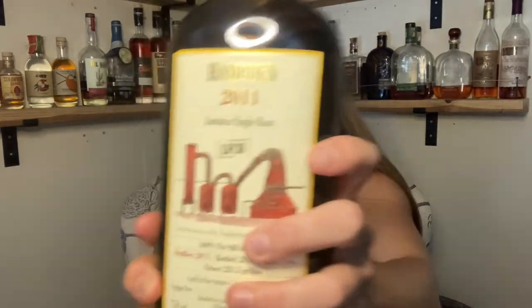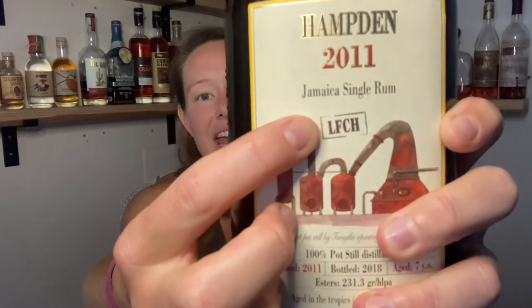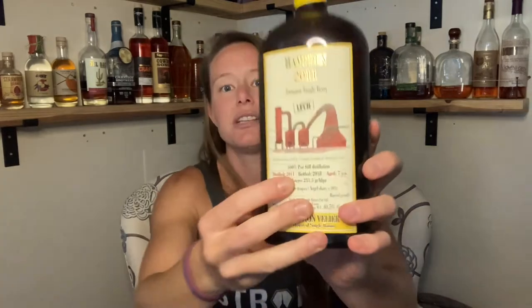DOK is primarily used in the flavoring industry and not so much in the rum industry. However, if it is used in the rum industry, just a little bit goes a very long way in blending. The mark that I'm trying is right here on the bottle — this is LFCH. It stands for Lawrence Francis Close Hussey and it is the second mark. On the bottle here, it actually says 231.3 grams of esters per hectolitre of pure alcohol. The label also says that the LFCH is the Hamden mark where it ranges from 200 to 250 grams of esters per hectolitre of pure alcohol.